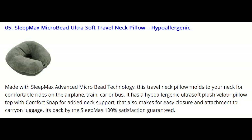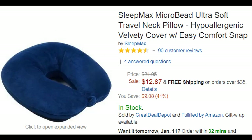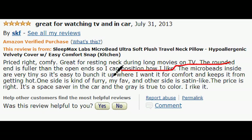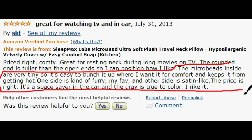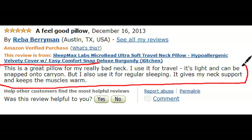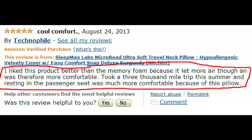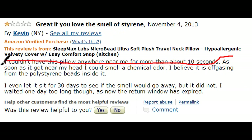We're on number 5, the Sleepmax Microbead Ultra Soft Travel Neck Pillow. This is a hypoallergenic pillow that features a snap button on the end so you can easily attach it to your bag or luggage. Selling for $13, it comes in various colors. Users like that it's so portable as it can be easily bunched up and attached to a bag. Positive reviews say it's a great alternative to memory foam if you prefer something less stiff, and it offers great neck support during travel.